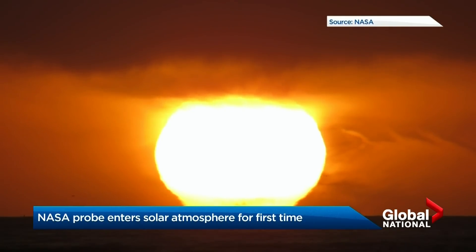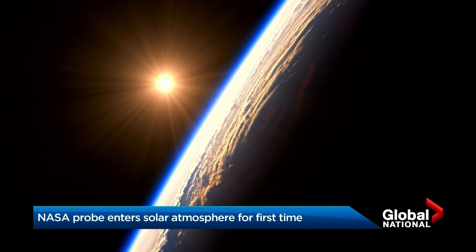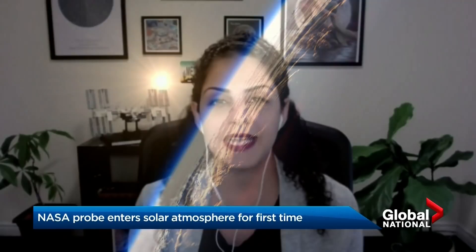For all the light and heat the sun provides the Earth, the largest star in the middle of our solar system remains in many ways a mystery. It's one of those things that we're like, we've got the sun. We see the sun every day. We must know everything about the sun already. But really, we don't.